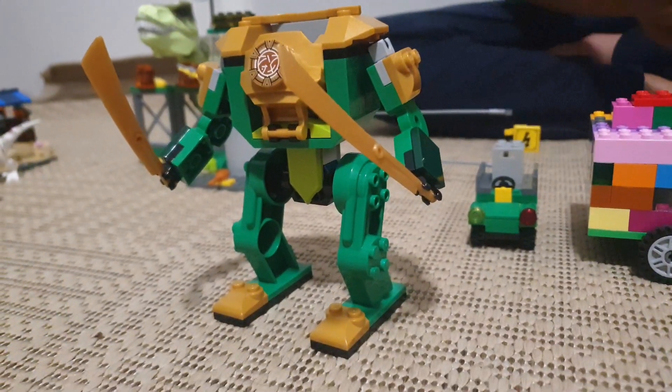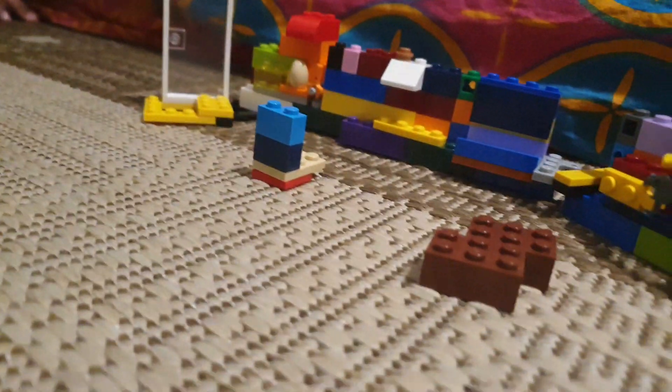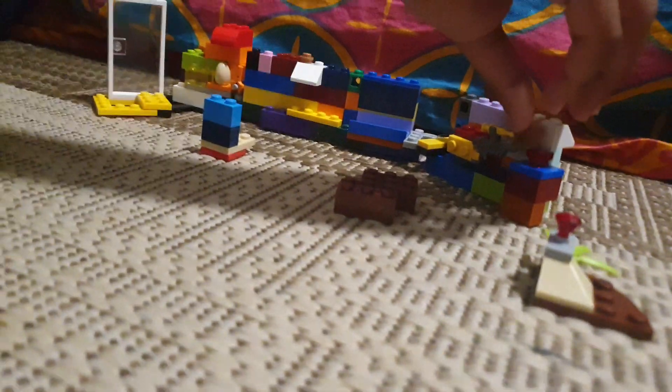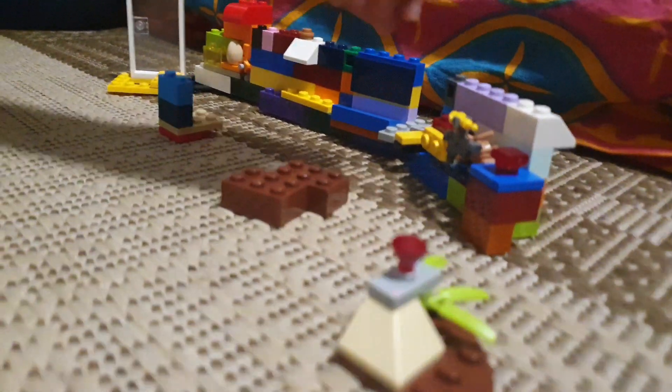Now I'm going to show you my science lab that I built. It has a spider on top, and it also has a bunny.